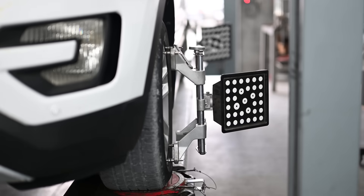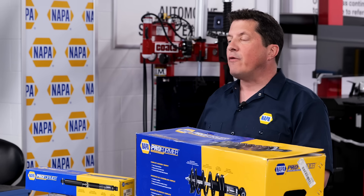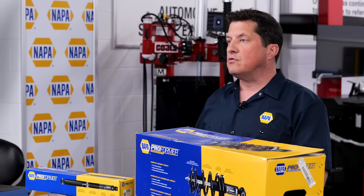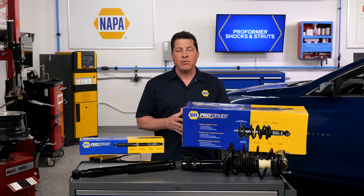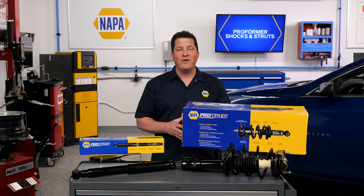They also help to correct alignment and ADAS sensor calibration problems by restoring the factory ride height. Often, the greatest enemy in ride control sales is the fear that your recommendation for new ride control units will scare the customer away. But with high quality NAPA Proformer shocks and struts, you can be confident that the customer will approve the repair and they will have renewed confidence in their vehicle.